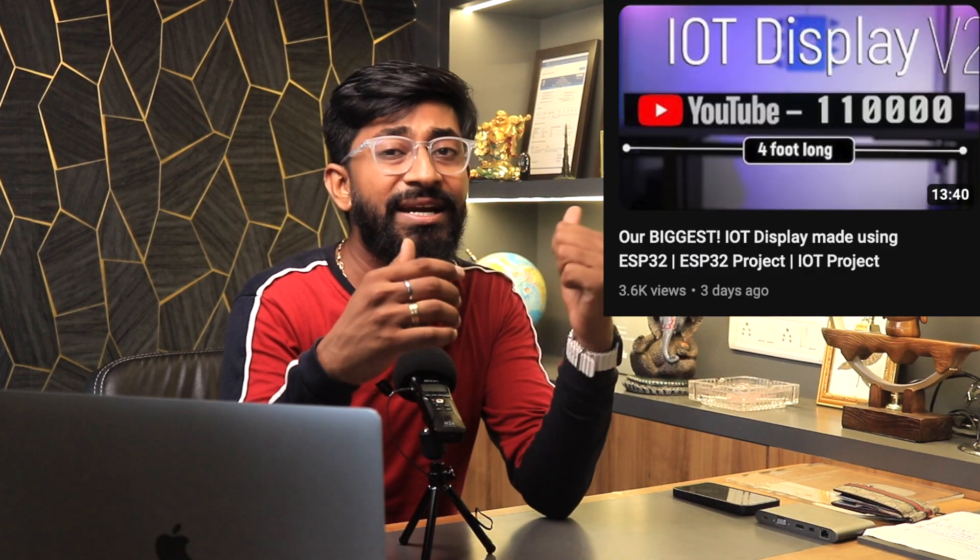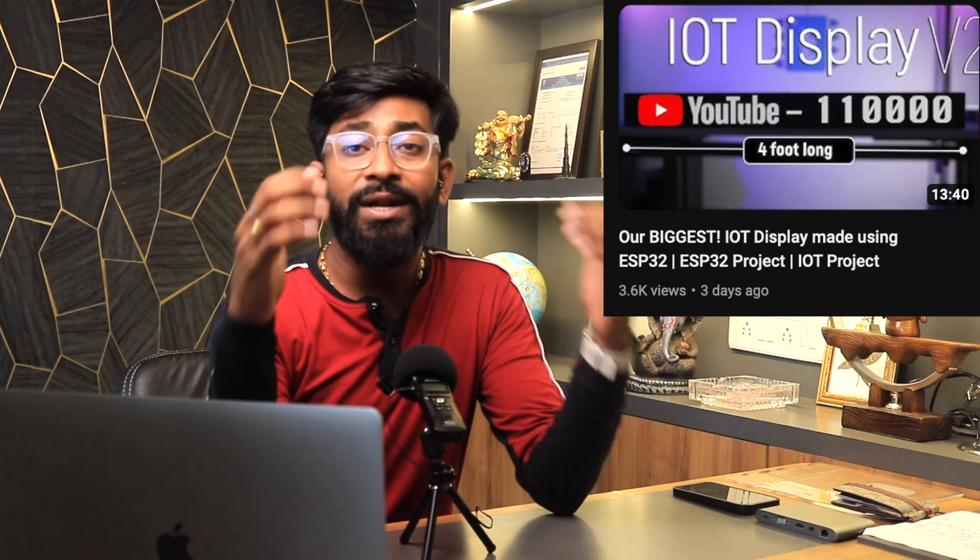I also uploaded a video covering IoT Display Version 2, which has the same Wi-Fi provisioning logic embedded so we don't need to hard-code credentials and can change them later without reprogramming. This is an amazing technique that every IoT engineer or maker should know, especially when building products for end users.